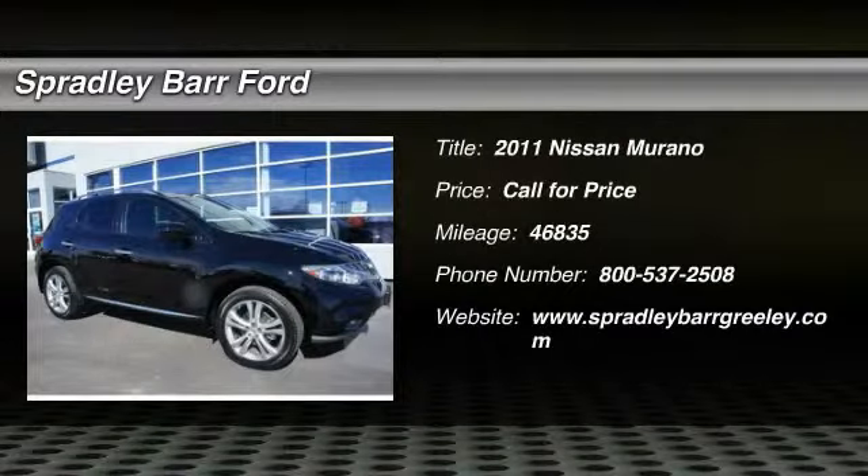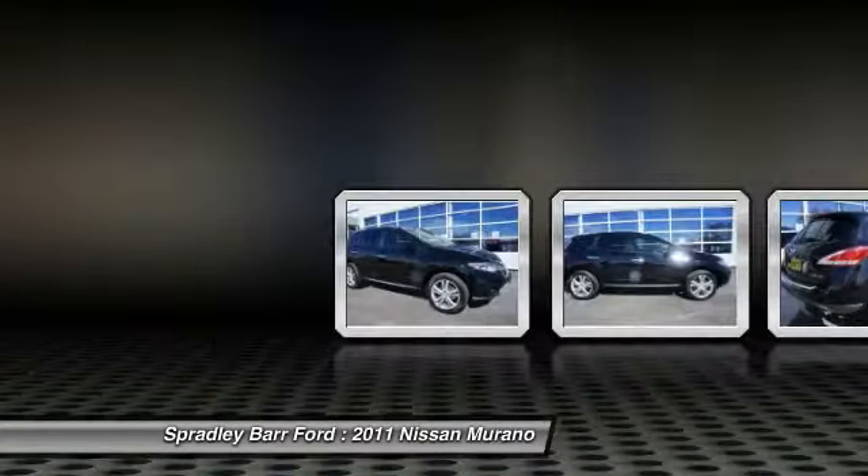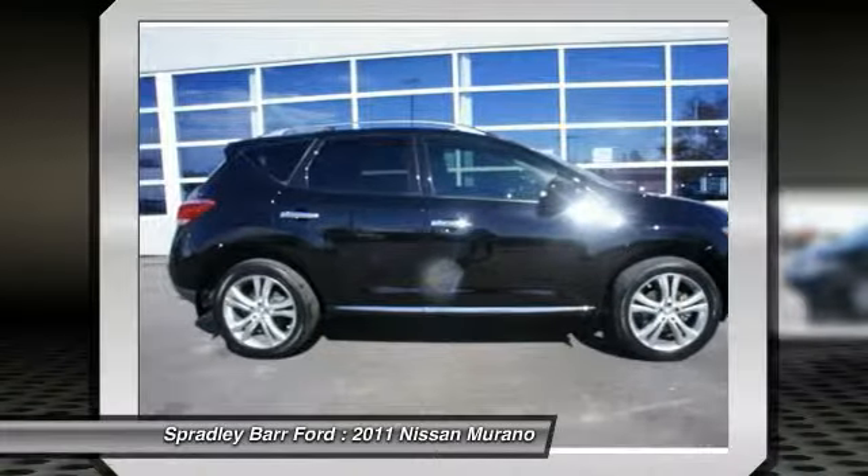The 2011 Murano — the peace of mind of award-winning safety, including a five-star rating for side impact crash safety, comes standard with the Nissan Murano.